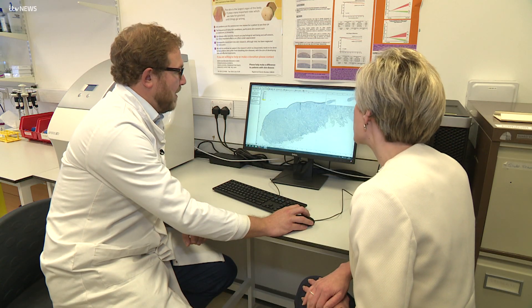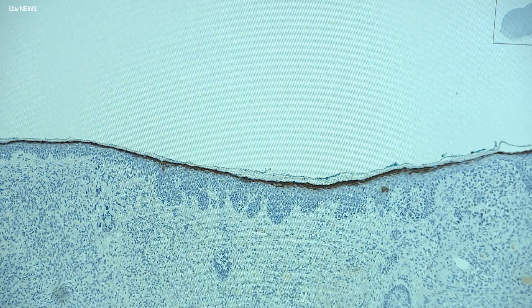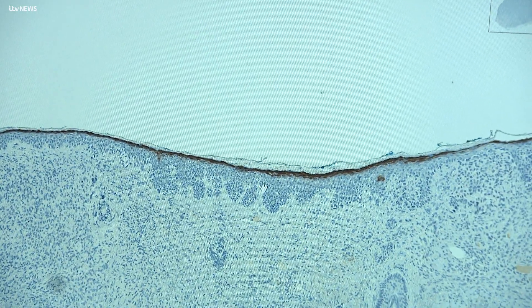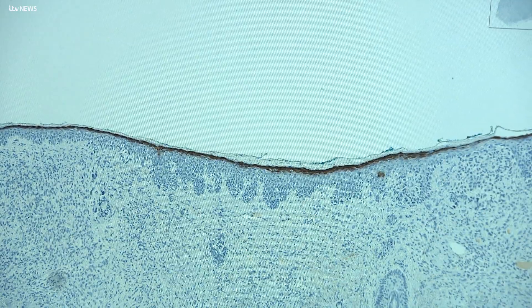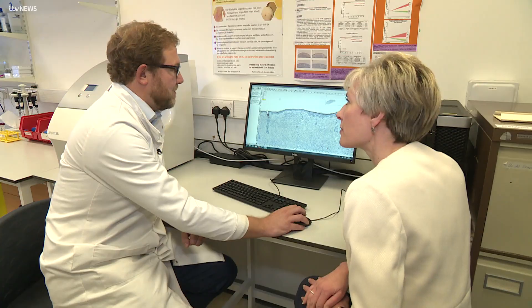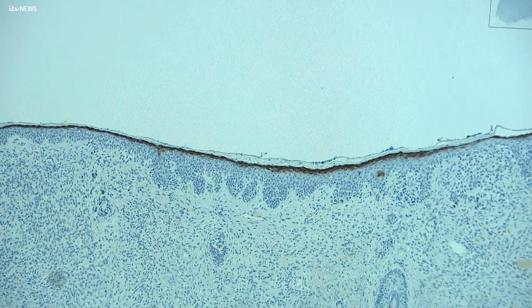Dr Rob Ellis explained the findings using a scan of a patient's tumour. The melanoma is this large area here, and at the very top we have the top surface of the skin called the epidermis. You can see quite nicely that our marker has maintained a very nice dark brown line across the top of the tumour, and this would indicate to us that this is a low risk melanoma.